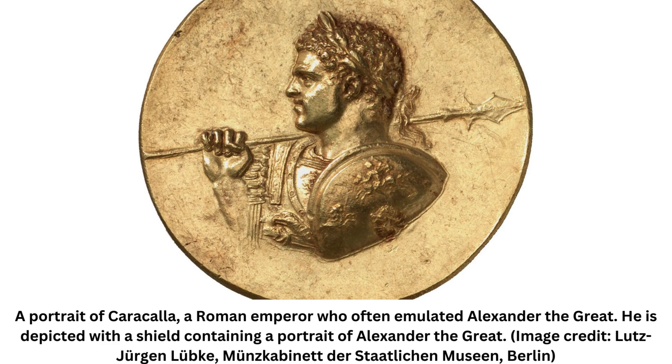Caracalla is also the only emperor of his time to be depicted with a shield containing a portrait of Alexander the Great.